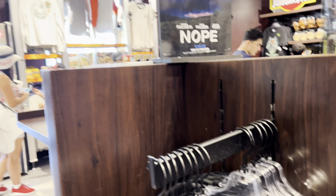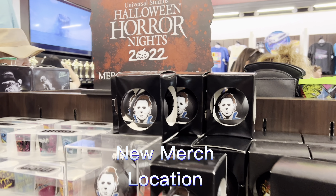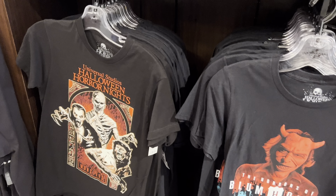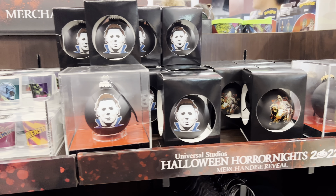Usually the Halloween Horror Nights merch is located here, but it actually got moved a little bit and got its own separate section. We still have Horrors of Blumhouse and Universal Monsters merch at the moment, and you'll be able to get all this merchandise at the Production Center outside, next to Hot Topic in CityWalk.